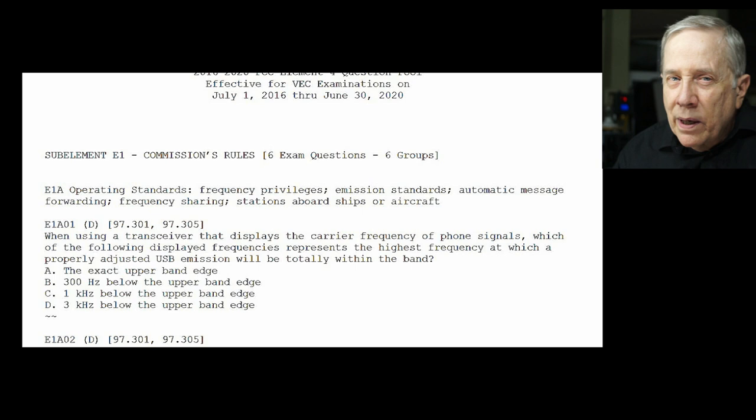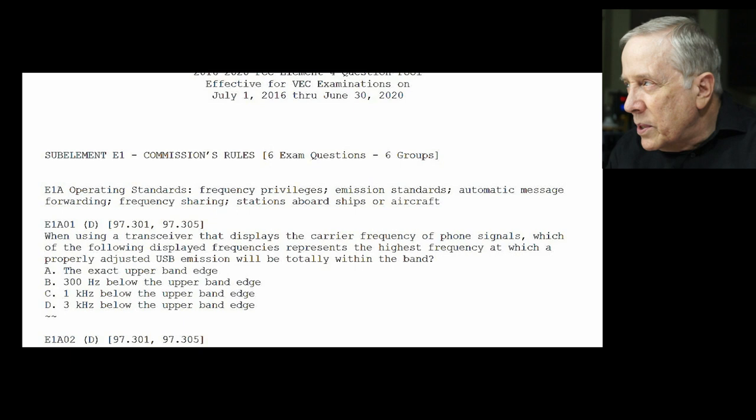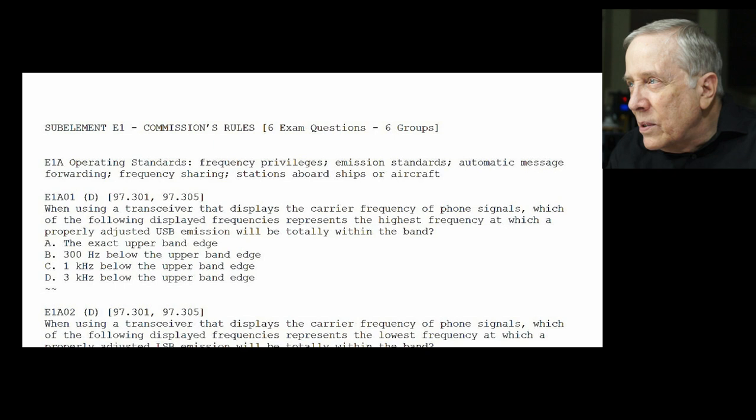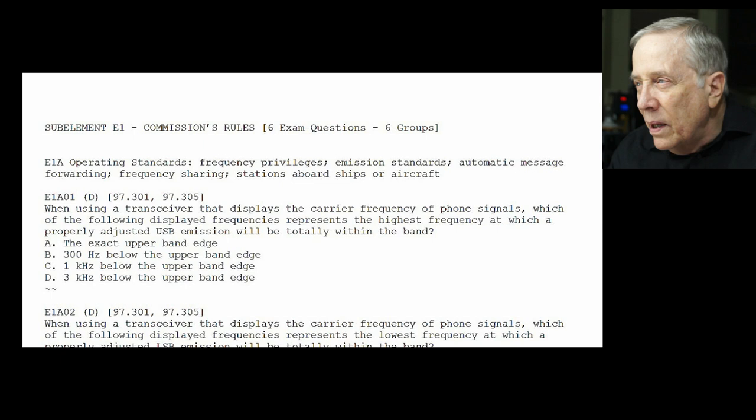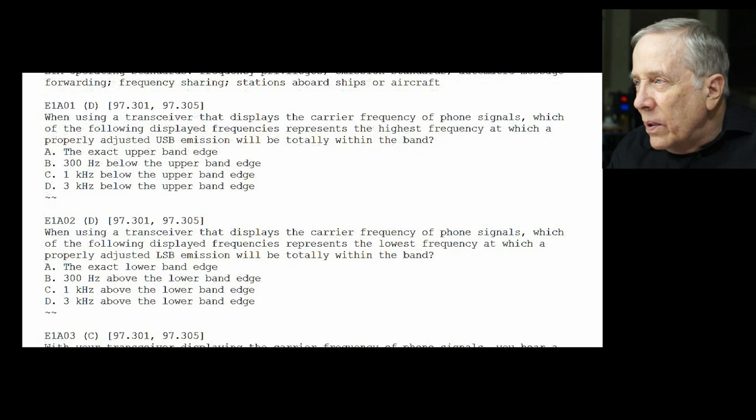Here we go with the first question, sub-element E1. E1-A01: when using a transceiver that displays the carrier frequency of phone signals, which of the following displayed frequencies represents the highest frequency at which a properly adjusted upper sideband emission will be totally within the band? The answer is 3 kHz — they're assuming a bandwidth on single sideband of 3 kHz. Keep that in mind, because it's going to come up again.